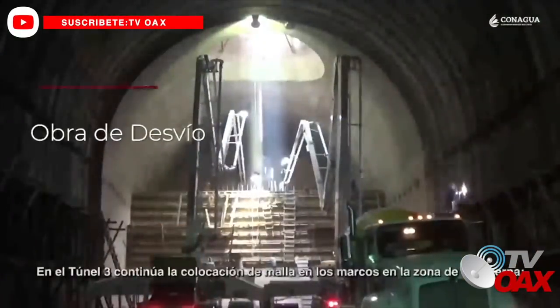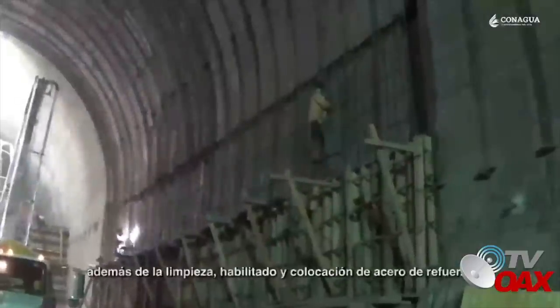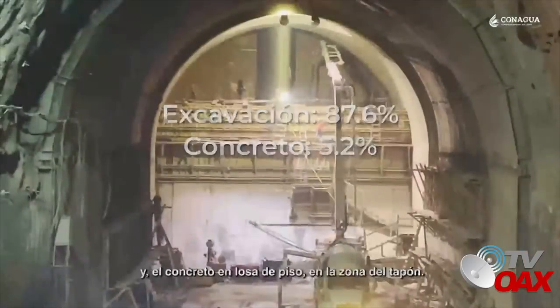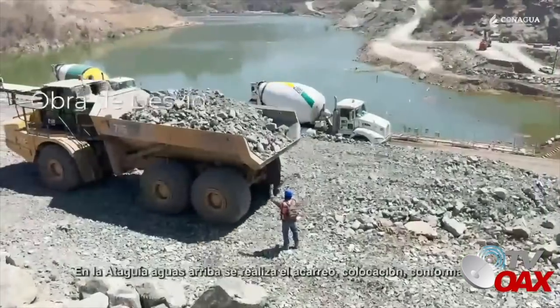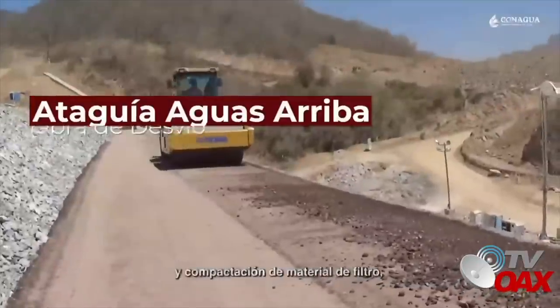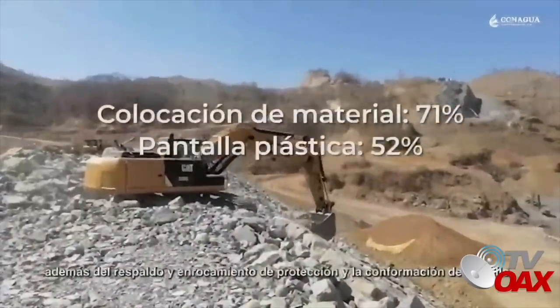En el túnel 3 continúa la colocación de malla en los marcos en la zona de la caverna, además de la limpieza, habilitado y colocación de acero de refuerzo y concreto en losa de piso en la zona del tapón. En la ataguía aguas arriba se realiza el acarreo, colocación, conformación y compactación de material de filtro, además del respaldo y enrocamiento de protección y la conformación de bordillo.